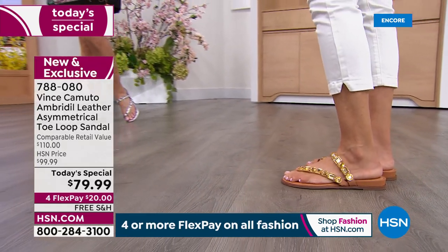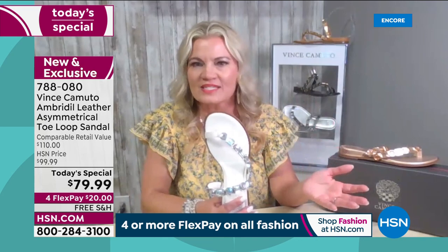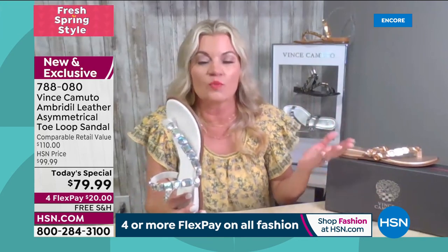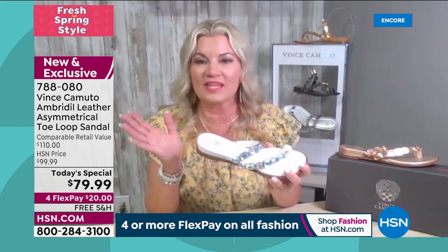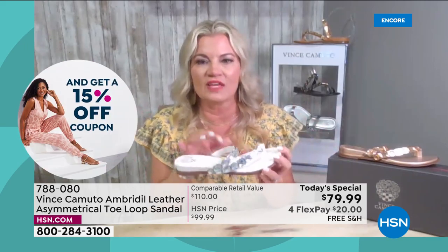Pack this in your suitcase — wear it with a cute little skirt, a boho chic dress, jeans, to a wedding, with slacks, with anything. It's lightweight and easy to pack.